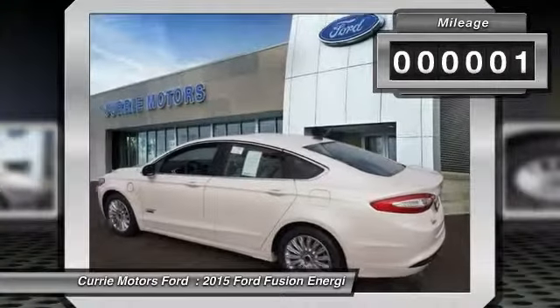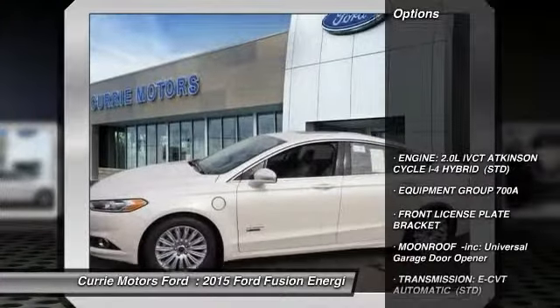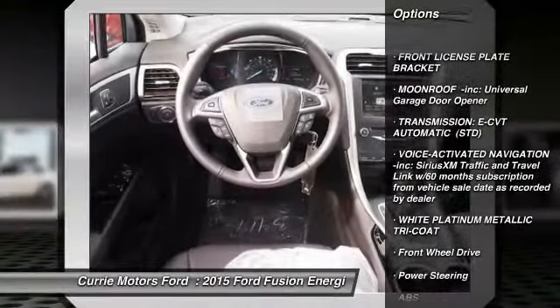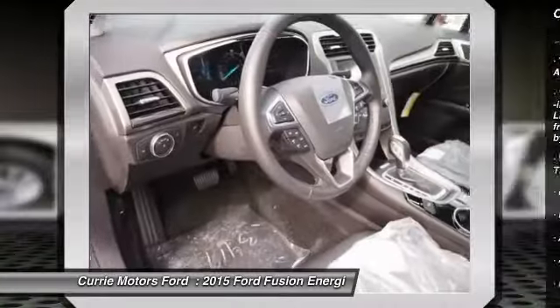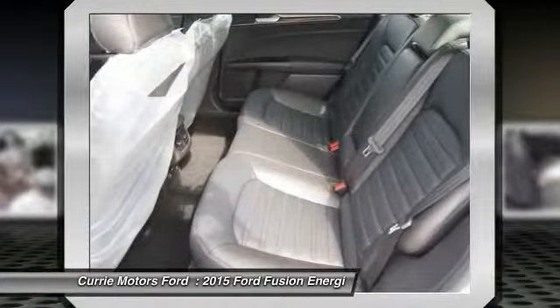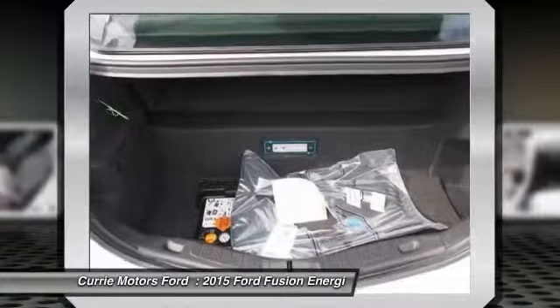Here are some of this vehicle's great options: stability control, traction control, power passenger seat, steering wheel audio controls, anti-lock braking system, power steering, adjustable steering wheel, driver airbag, aluminum wheels, and floor mats.